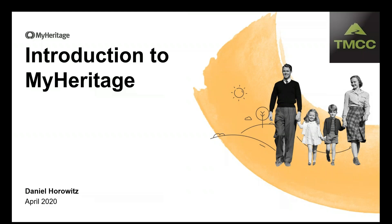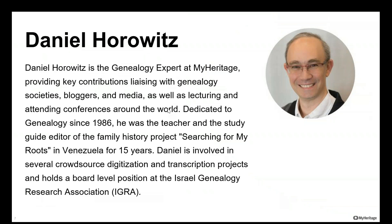AMCC Library Virtual Open Genealogy Lab is proud to present Daniel Horowitz from MyHeritage. Daniel is the genealogy expert at MyHeritage, providing key contributions liaising with genealogy societies, bloggers, and media, as well as lecturing and attending conferences around the world. Dedicated to genealogy since 1986, he was the teacher and study guide editor of the family history project called Searching for My Roots in Venezuela for 15 years. He's involved in several crowdsourced digitization and transcription projects and holds a broad-level position at the Israel Genealogy Research Association.